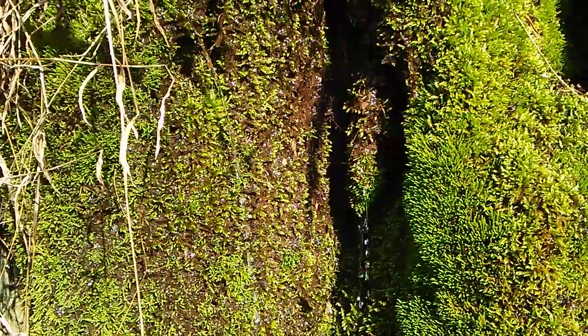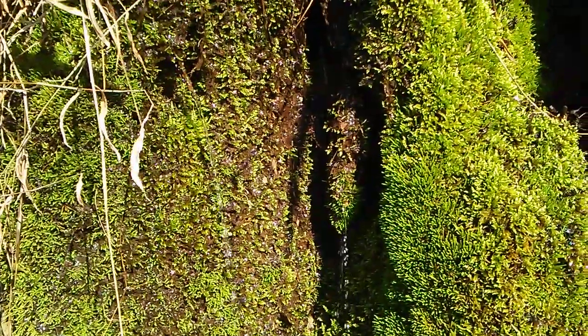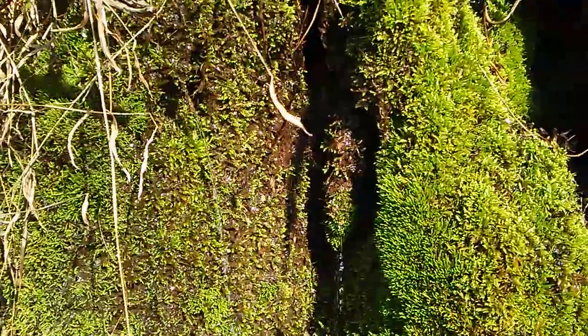It's a thick mat of moss there in places along the rock. Just gorgeous.